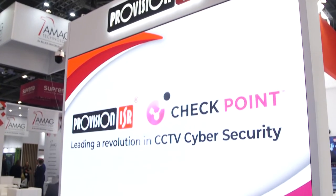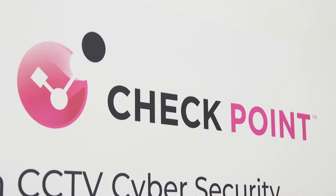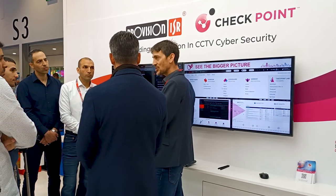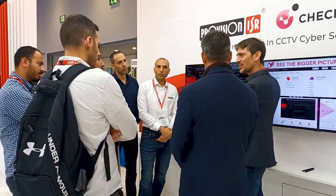Checkpoint is a global cyber security company since 1993. We are a public company with over 100,000 customers all around the world. We are present in more than 88 countries and have more than 66,000 partners globally. We are generating revenue of more than $2 billion a year coming from different kinds of segments — government, finance, telecom and more.